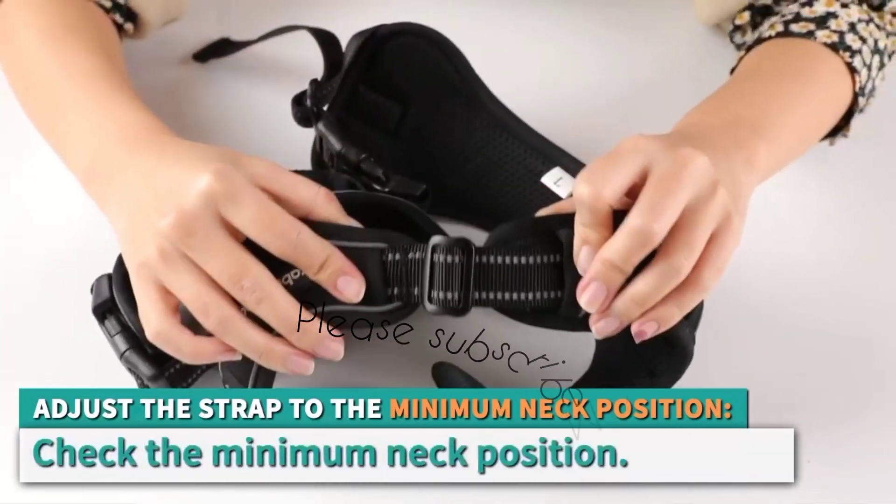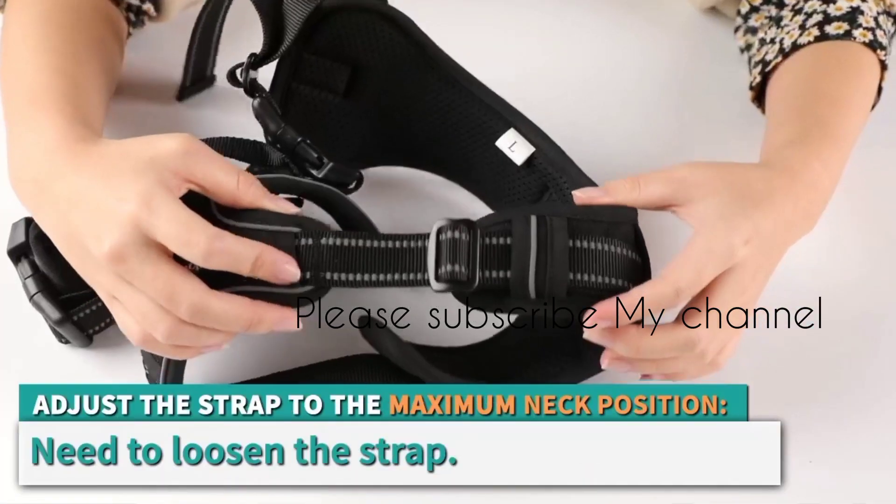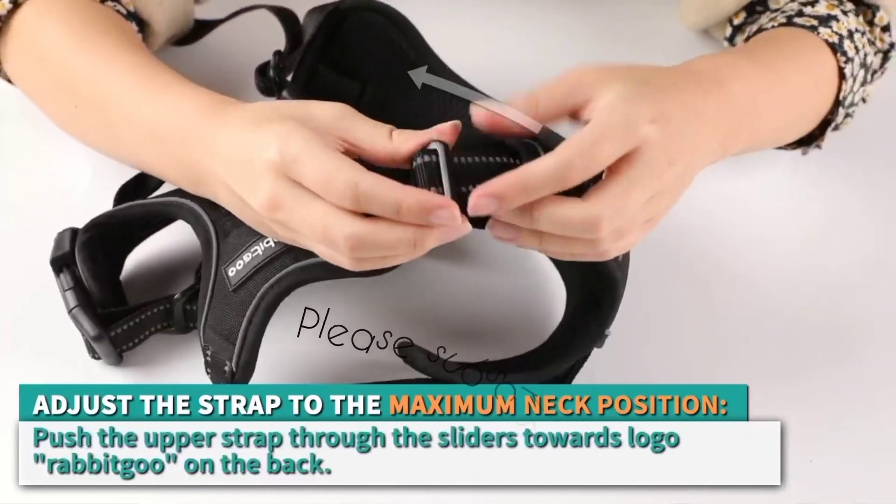On the other hand, the chest clip discourages pulling, turning walks into a more pleasant experience for both you and your dog.